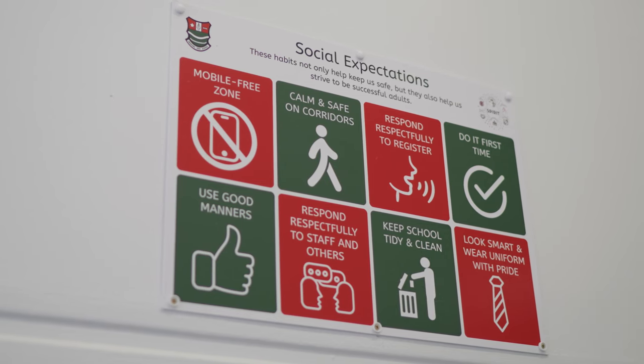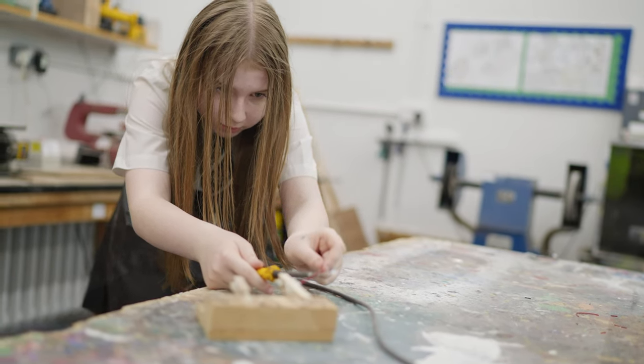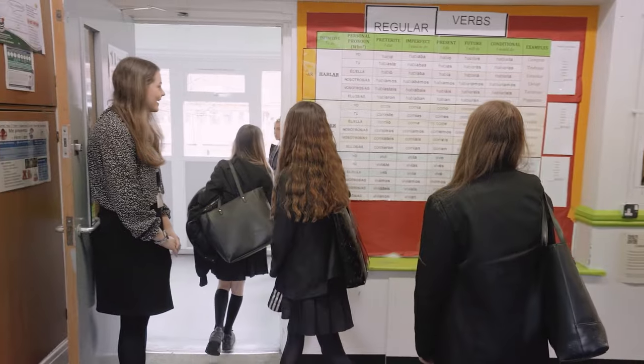At Bedford we follow the social and classroom routines. This allows everyone to learn and feel safe in lessons. The do-now task is the first thing we do when we enter a lesson. Independent tasks are done silently and group tasks are done with others. We leave the classroom as we found it — neat and tidy.